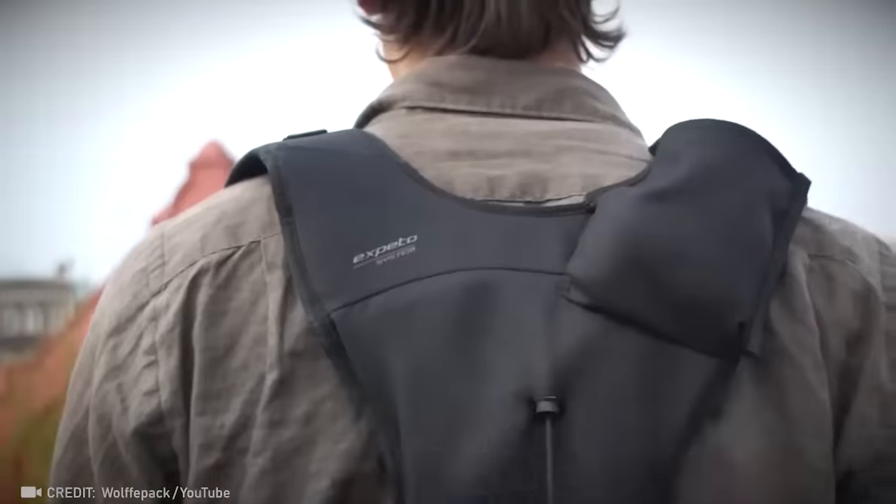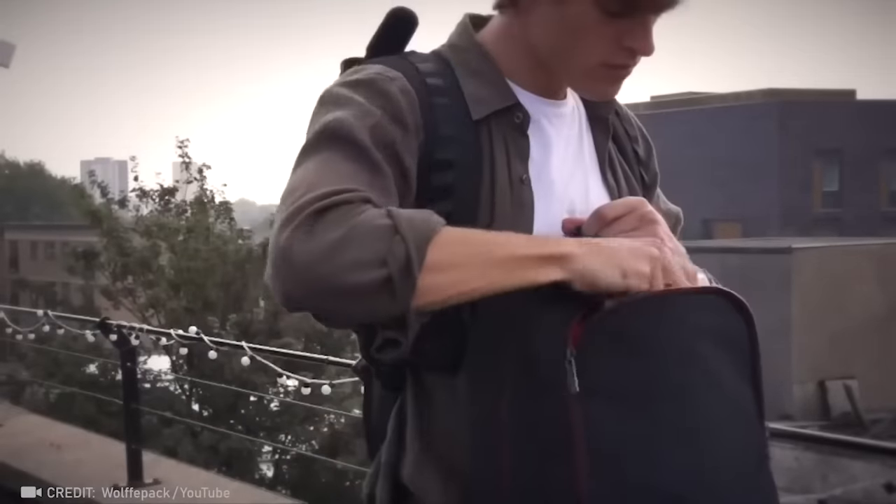Here's the world's first backpack that allows you to instantly retrieve items without having to take it off.